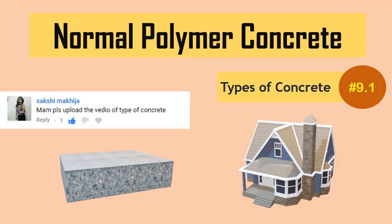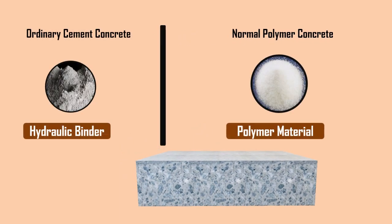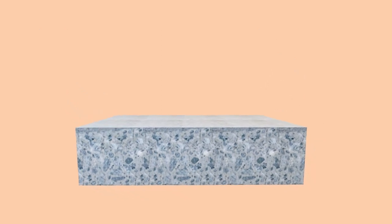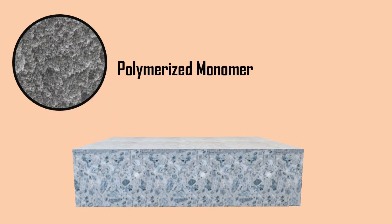Normal Polymer Concrete is like ordinary cement concrete, but the hydraulic binder is totally substituted with a polymer material. The addition of polymers in the concrete results in the polymerization of a monomer and aggregate mixture. The polymerized monomer acts as a binder for the aggregates and the resulting composite concrete.